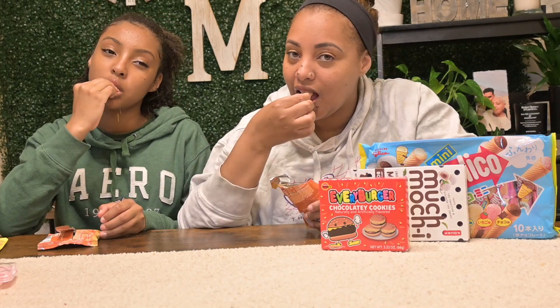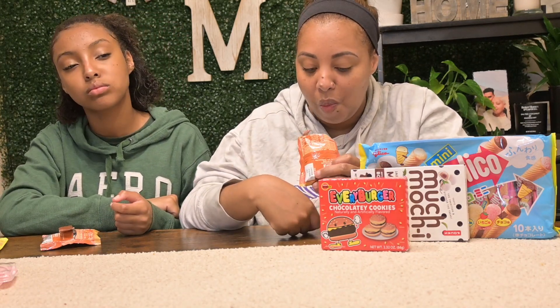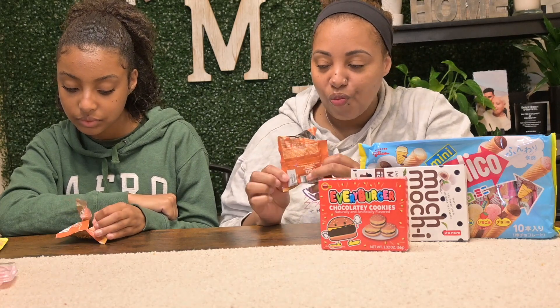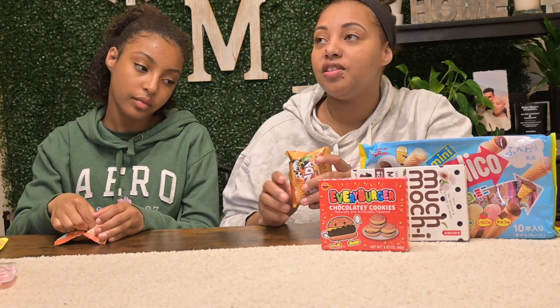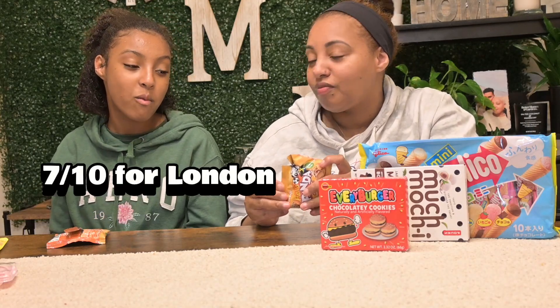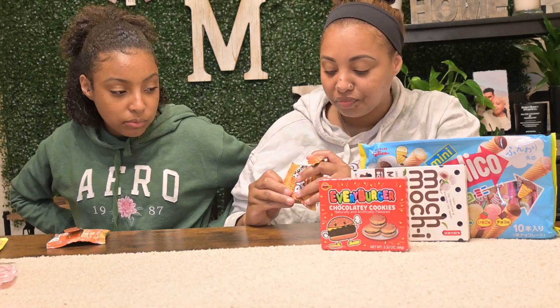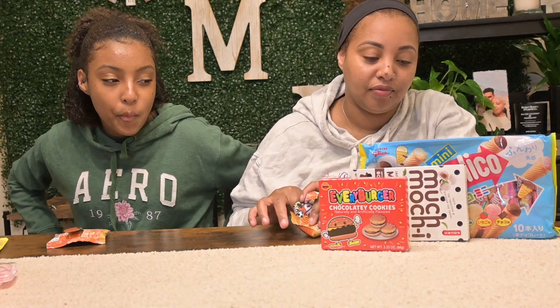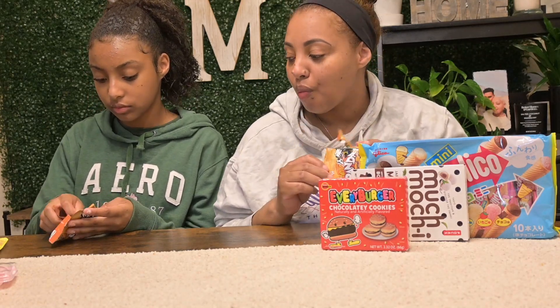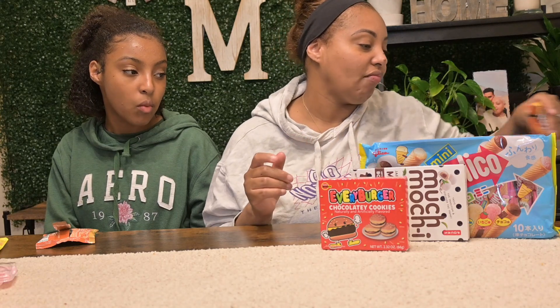Yeah, I like them. I'm gonna give these a nine out of ten — she gives it a seven. I really like them. I definitely would buy these again. I could see these becoming like a little go-to snack for me. They're good.